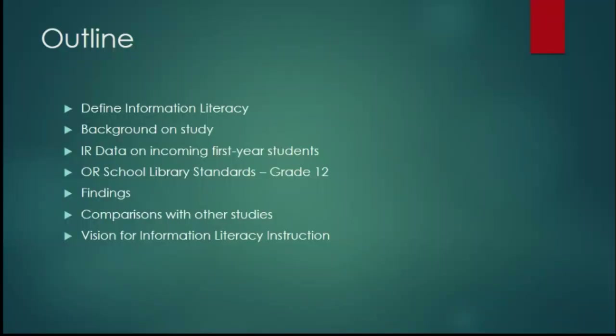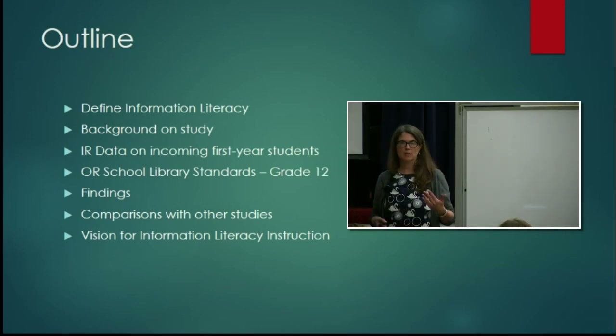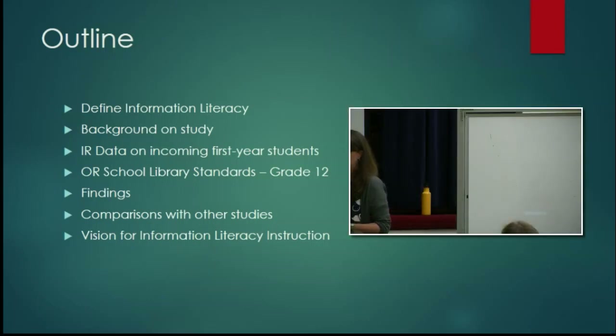I'm going to give you a definition for information literacy, just so we're all on the same page. I'll give you a little background on our study — how we conceived of it, how we implemented it, and where it came from. I requested some information from the Office of Institutional Research that I thought would provide valuable context alongside our findings. We're also going to look at the Oregon School Library Standards for Grade 12, compare that with what we found, look at a couple of similar studies using the same survey, and then I'll conclude by sharing a vision for information literacy instruction moving forward.